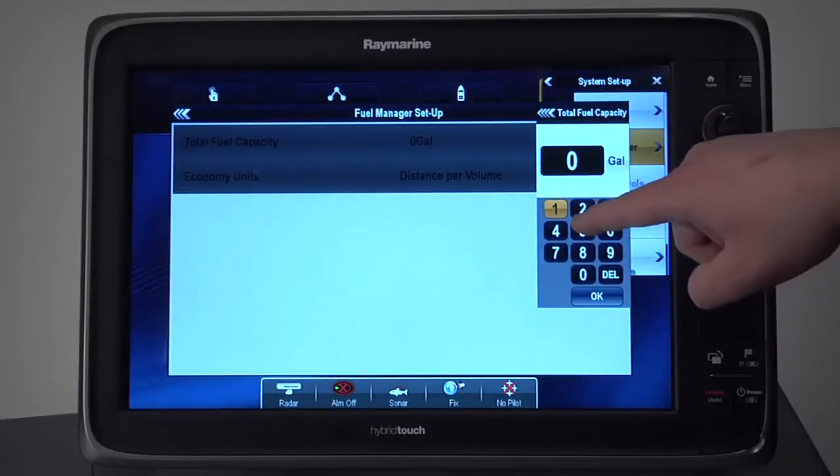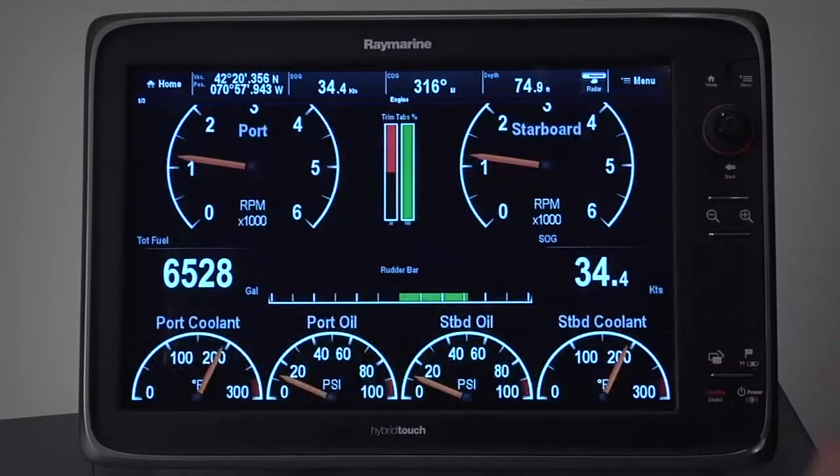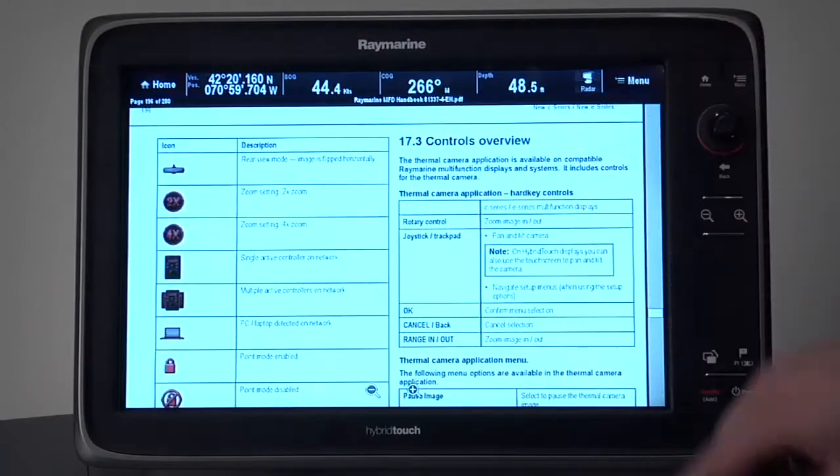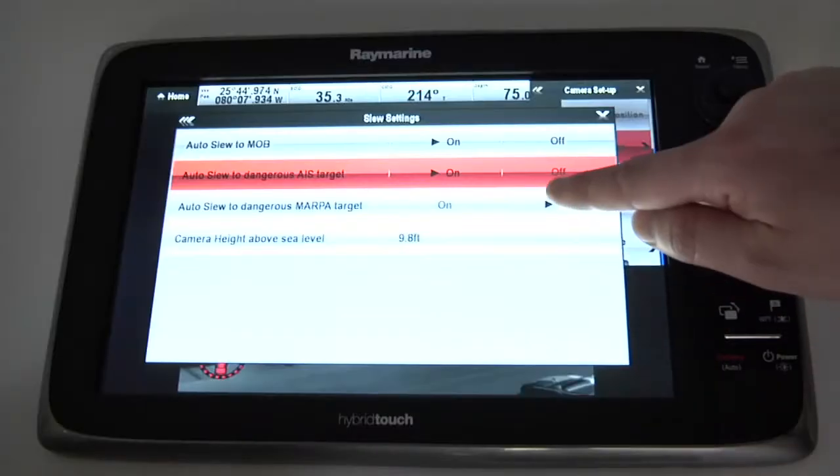With the release of Lighthouse version 5, we've added or improved features including all new fuel management tools, expanded engine data displays and alarms, a brand new document and photo viewer, all new support for IP video cameras, thermal camera, slew-to-cue integration, and much much more.